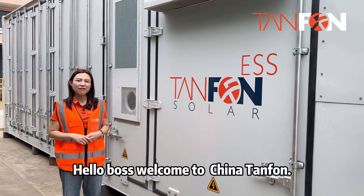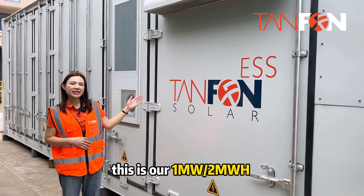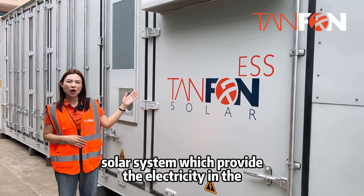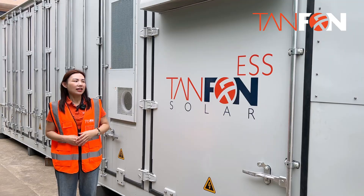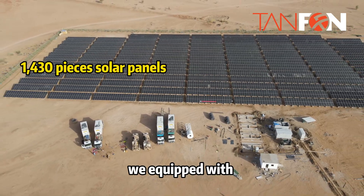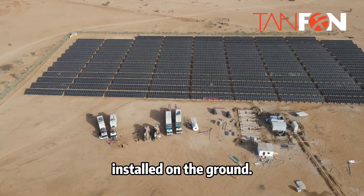Hello everyone, welcome to China Temple. This is our 1MW and 2MW solar system, which provides electricity to the village in Congo. The whole solar system is equipped with 1,435 solar panels installed on the ground.